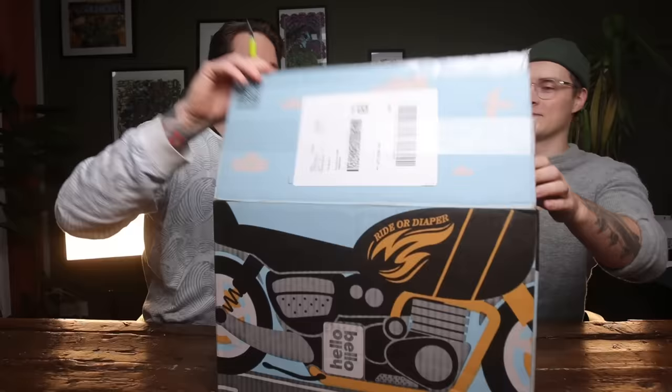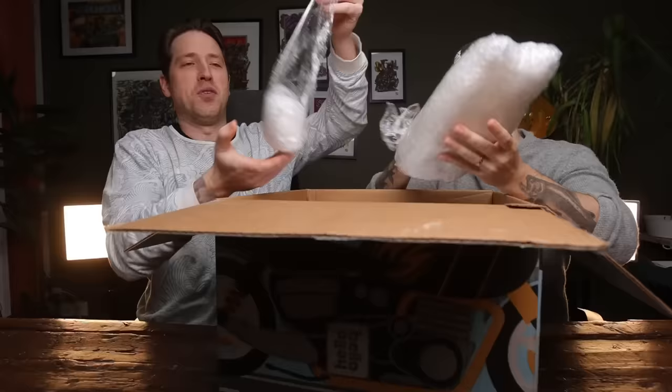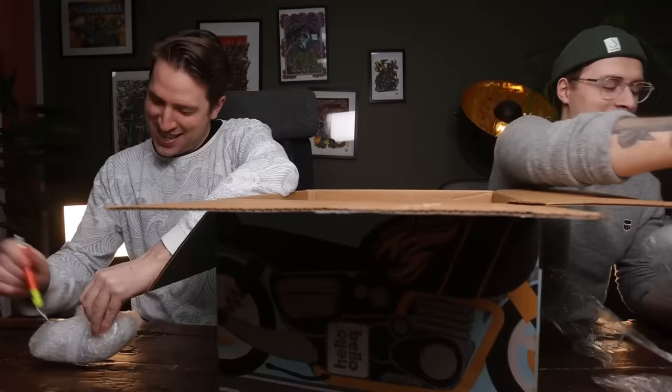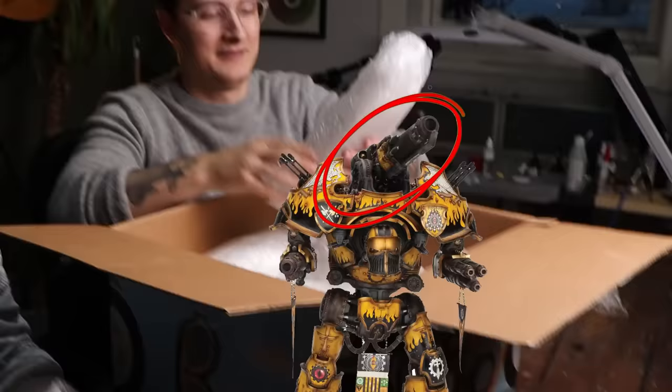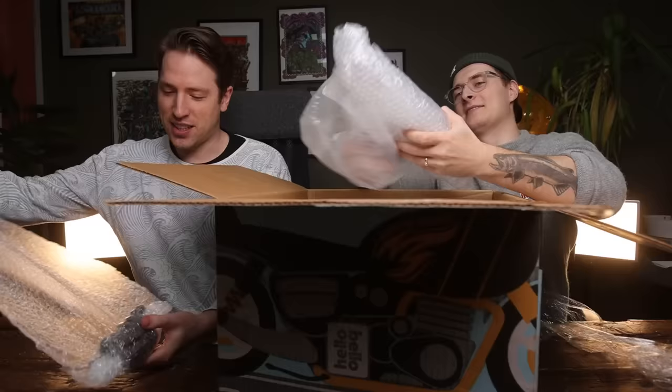We've had this box for like one and a half months and I have no idea how the Warbringer actually looks. Is the Warbringer Titan even in here? I guess we'll find out. There's a body in here — can we show this on YouTube? I think we might have a penis cannon. This is like the best package we've ever received. Well, we haven't seen the parts yet — it might be broken.